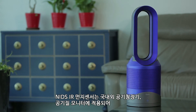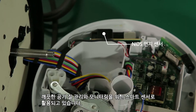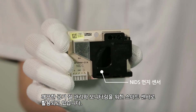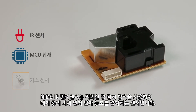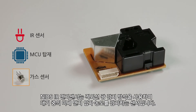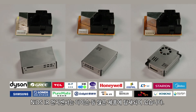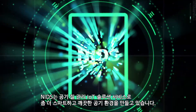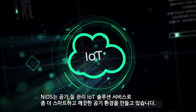NIGS dust sensor is applied to domestic and foreign air purifiers and air quality monitors, being used as a smart sensor for clean air quality management and monitoring. It uses an infrared light sensor method to sense the concentration level of fine dust particles in the air, and is installed in many products including Dyson's. NIGS is making a smarter and cleaner air environment with its air quality management IoT solution service.